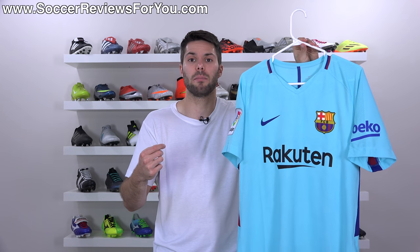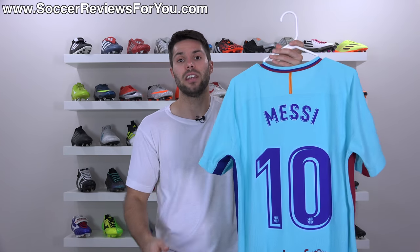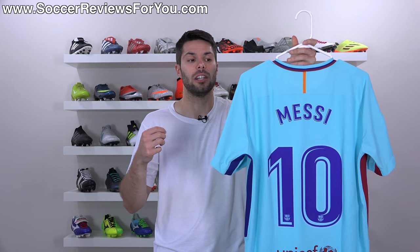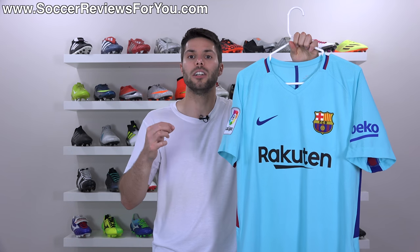The shirt itself, unlike a regular replica variation that you can buy from Nike for $90, this retails for $165 — $75 more than the replica. Add the name and number on the back for an extra $30, bringing the grand total to $195 US, which is a crazy amount of money to pay even for a pair of shoes, let alone a shirt.